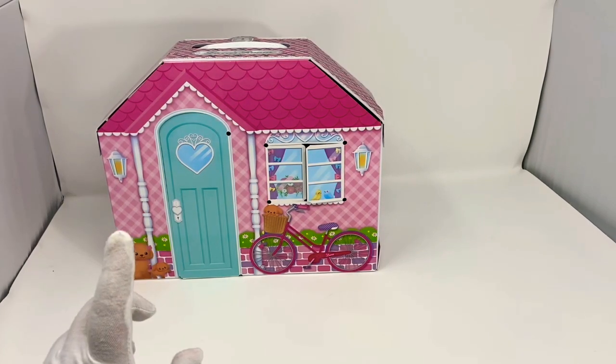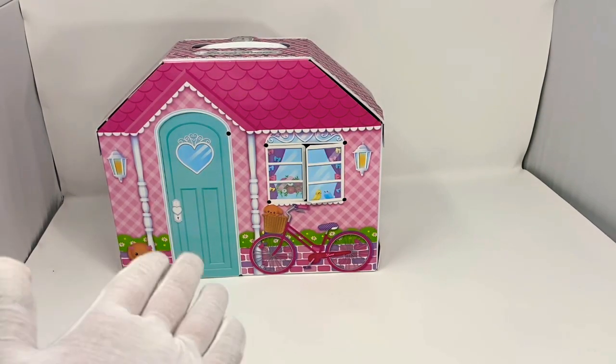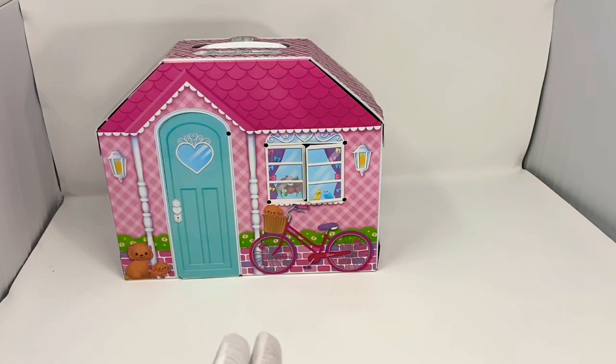She originally came out in 1967, and I'm currently showing off some of the modern-day stuff that you can actually buy nowadays in 2019.